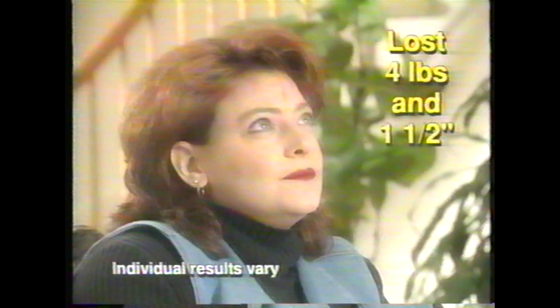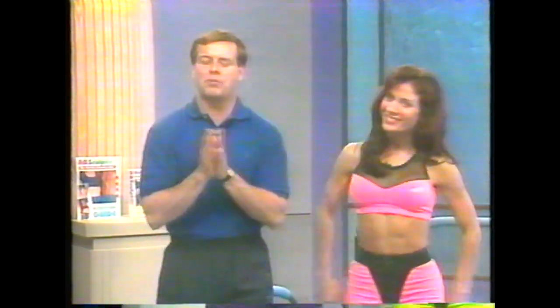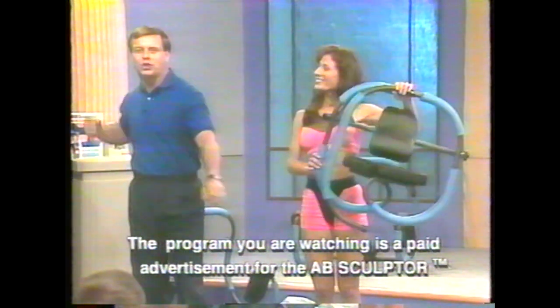I lost 4 pounds, I lost 1½ inches, and I feel absolutely fantastic. The Ab Sculptor is really impressive — the most impressive quality is that it makes you do crunches the right way. And it's fun. Unlike some of the abs machines you've seen on TV, the Ab Sculptor actually folds down for easy storage. You can store it under your bed, in your closet, in the trunk of your car. The Ab Sculptor — a small piece of equipment that delivers great big results.